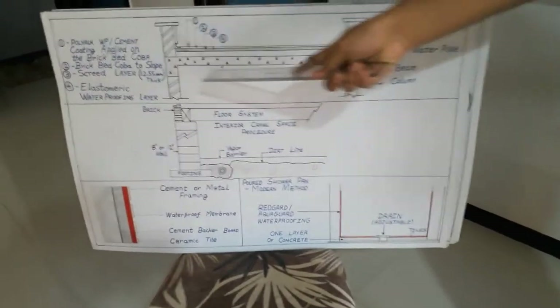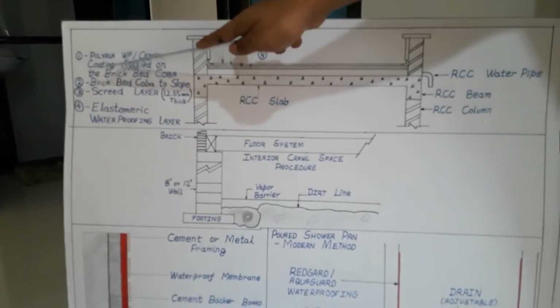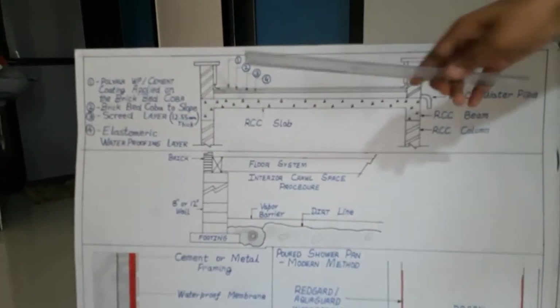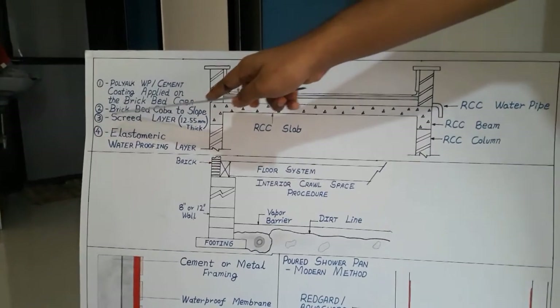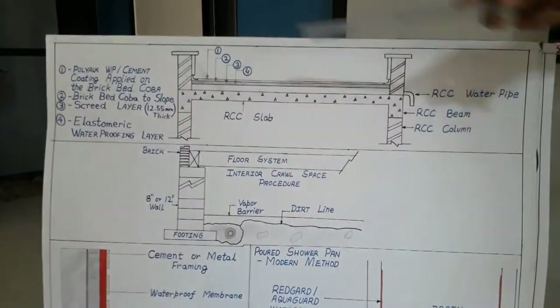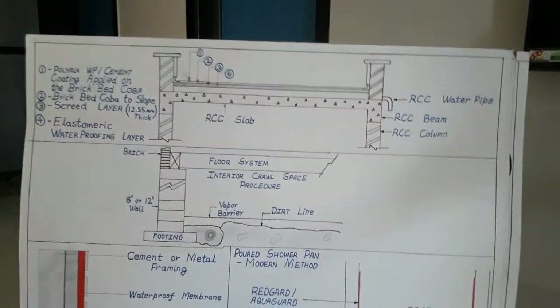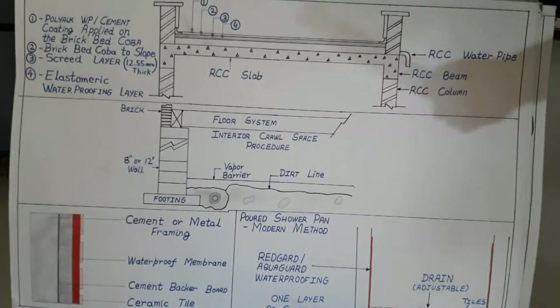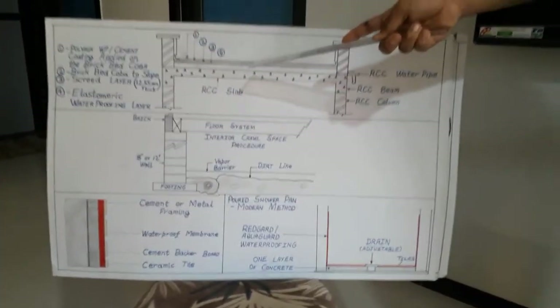This is the RCC slab. You can see the legend here. Poly-york WB cement will be the first layer. The second layer will be the brick bed coba to slope. Then the third layer will be the screed layer, which will be the Doctor Fix-It, Red Guard, and Tough Crete — an innovative waterproofing solution.